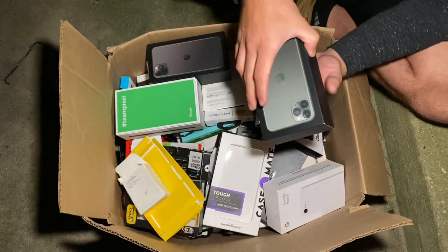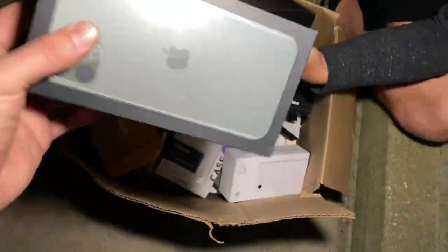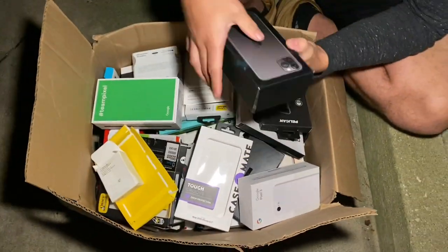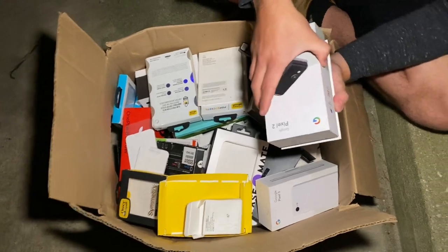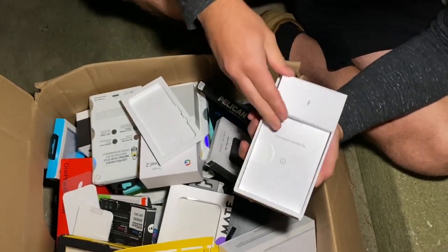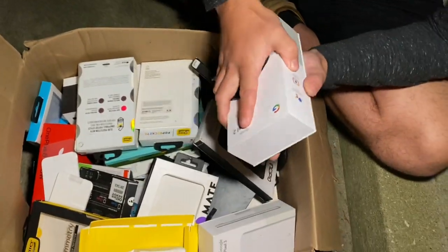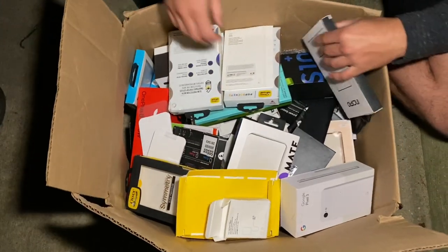Some iPhone boxes right here - the 12, the 11 Pro. It's the 11 Pro - not bad. Also another 11 Pro, sadly empty. We got a Google Pixel box, Pixel 2 - they took all the goodies. We'll put that aside, but we do got the boxes. Like I said before, good money, money maker right there.